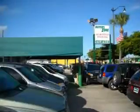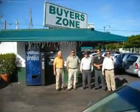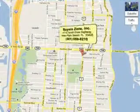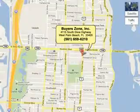Enjoy the drive and have peace of mind in this 05 Nissan Xterra. See us at BuyerZone, Inc. today. Call us at 561-659-6210 or see us at 4115 Dixie Highway.